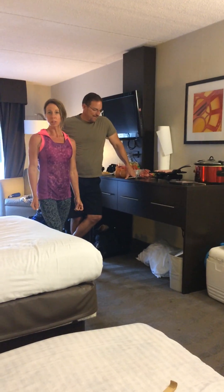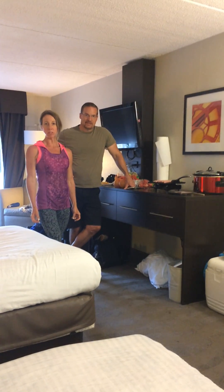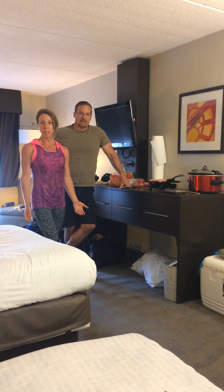We are in Pittsburgh and I am competing with the National Physique Committee Masters Nationals. I will be on stage tomorrow in the Bikini Division.